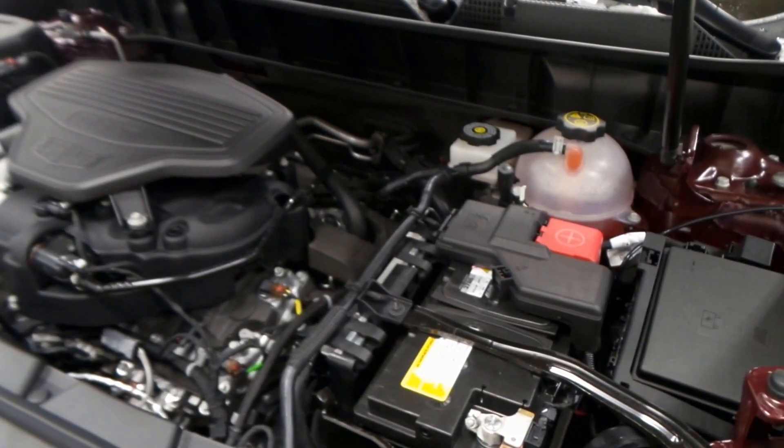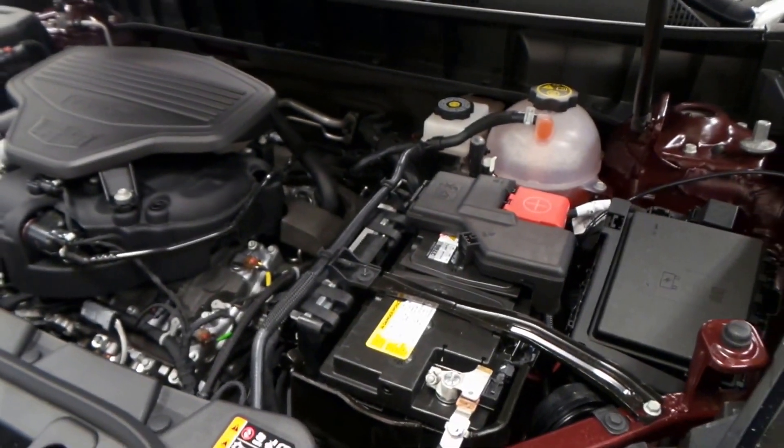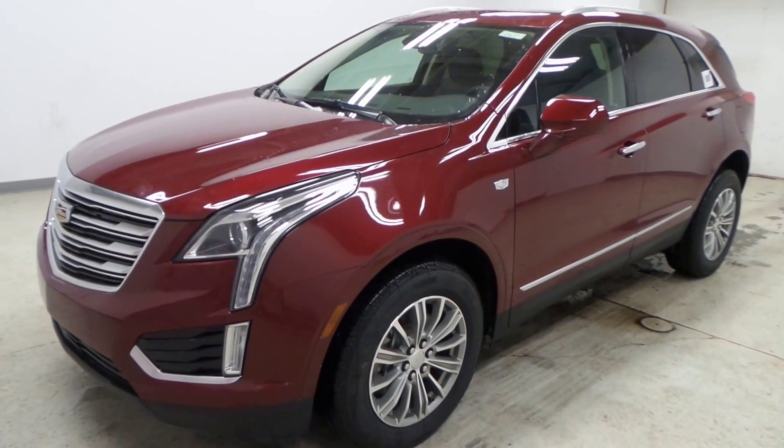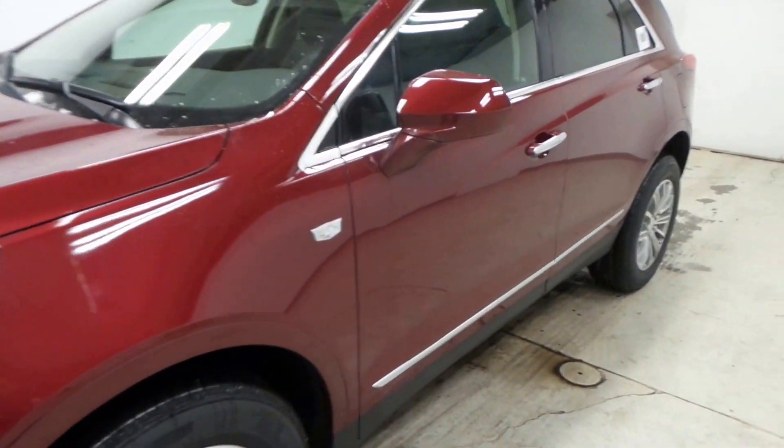3.6 liter V6 with direct port injection, along with wonderful gas mileage — this is a very efficient engine. There you have it folks, the 2017 Cadillac XT5 all-wheel drive.